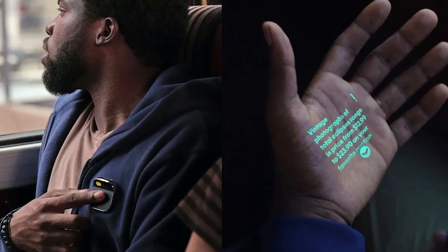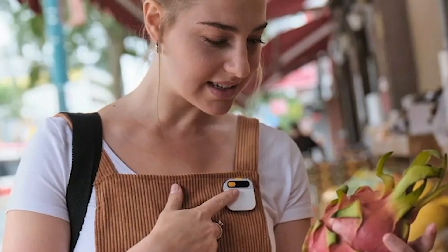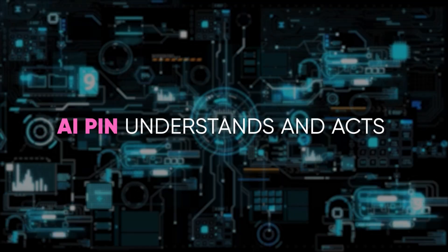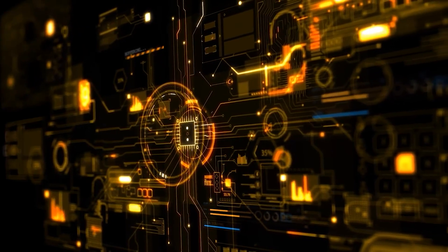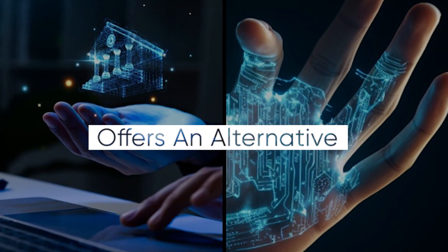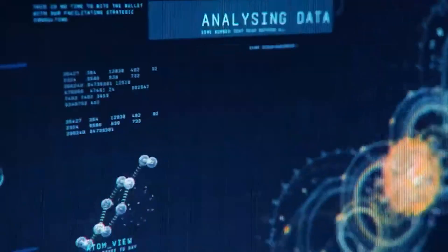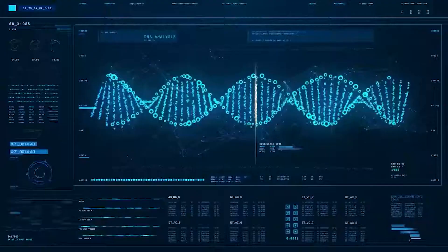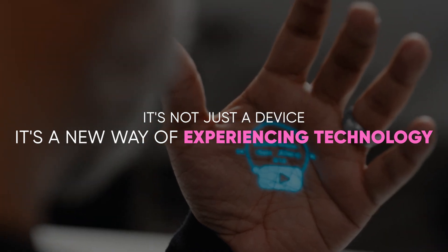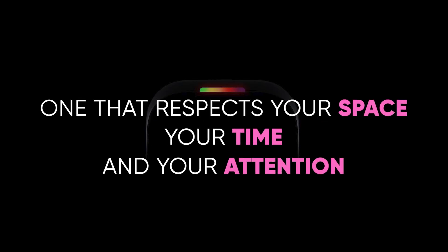Throughout your day, whether it's sending a message, setting reminders, or capturing a moment with its built-in camera, every interaction is voice or gesture-driven. Swipe on its touchpad or simply speak to command, and the AI Pin understands and acts, ensuring your digital life doesn't distract from the real world. In a world where screens often dominate our attention, the AI Pin offers an alternative — a way to stay connected and proactive without being pulled away from the moment. It's not just a device; it's a new way of experiencing technology, one that respects your space, your time, and your attention.